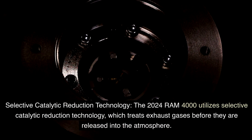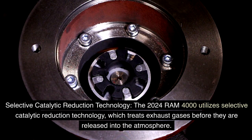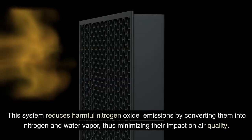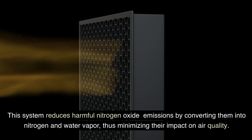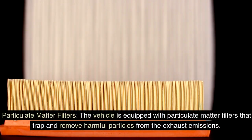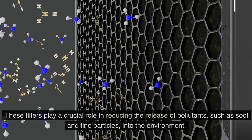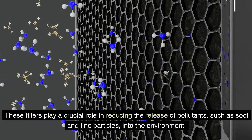The 2024 Ram 4000 utilizes selective catalytic reduction technology, which treats exhaust gases before they are released into the atmosphere. This system reduces harmful nitrogen oxide emissions by converting them into nitrogen and water vapor, thus minimizing their impact on air quality. The vehicle is also equipped with particulate matter filters that trap and remove harmful particles from the exhaust emissions, playing a crucial role in reducing the release of pollutants such as soot and fine particles into the environment.